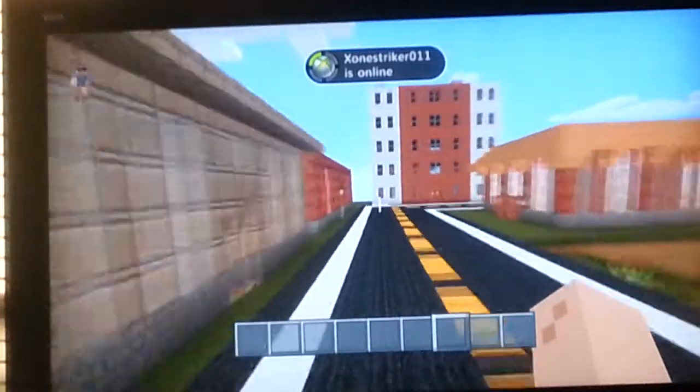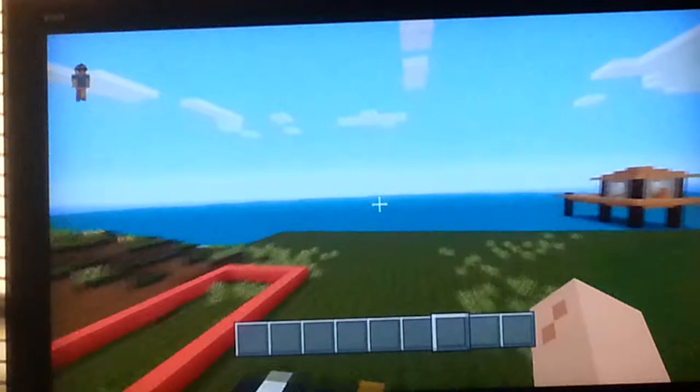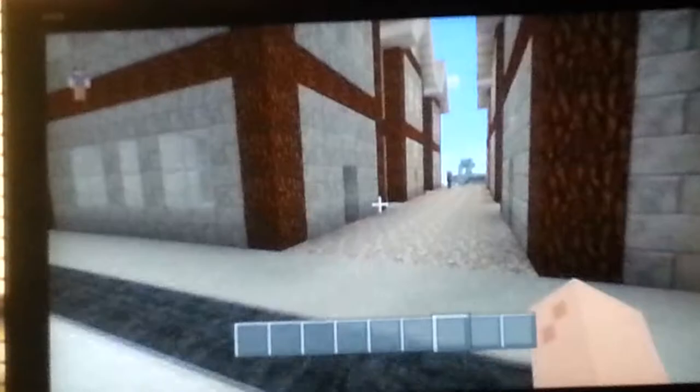Then come up here. Here we're going to build a whole lot of new stuff flying out the ground. Here we have a house, like an ocean house. And here's some small little houses. And here's some apartments that I just recently made.